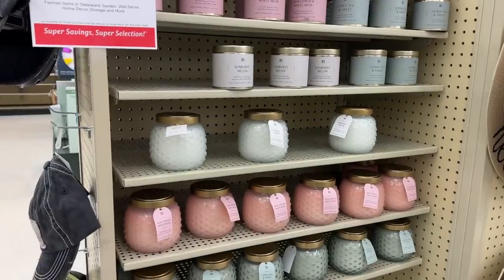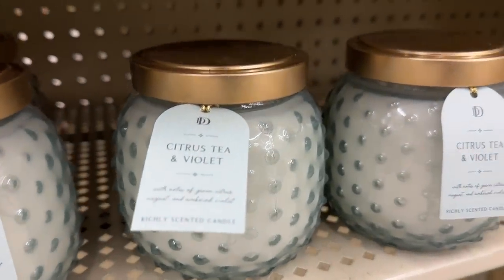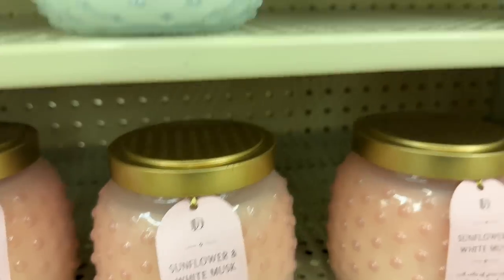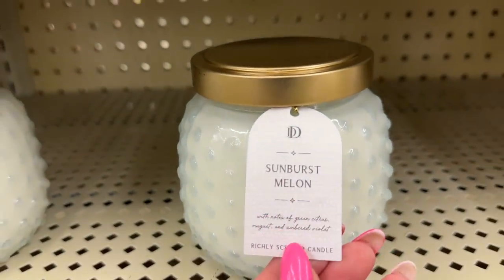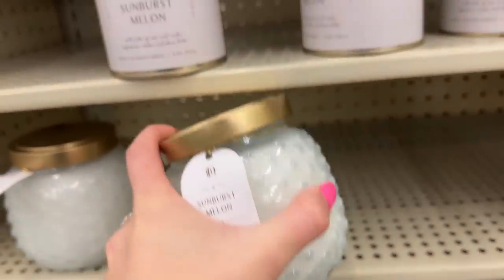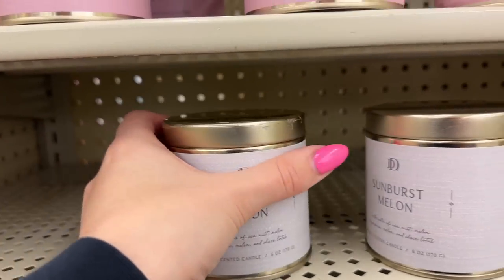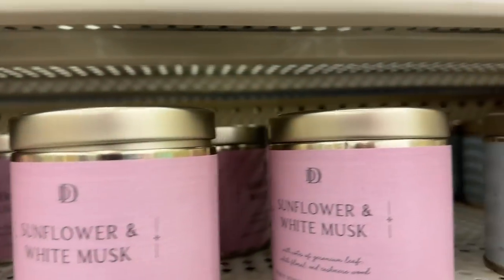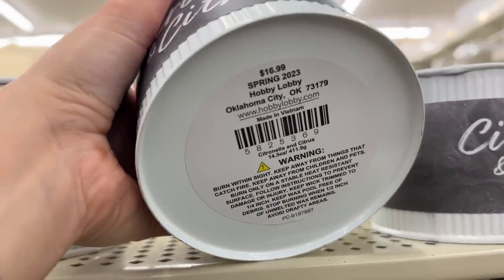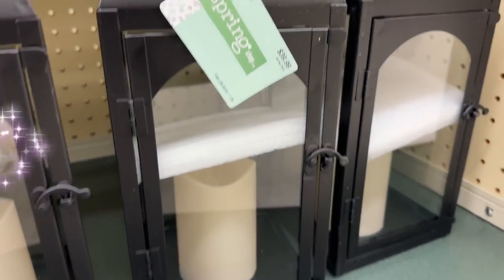I love Hobby Lobby's candles - they are my favorite. They are the only candles in my house right now that give off a good throw, besides my Dossier candle. They just have a lot of options here and the scents are so fresh. Most of the time you can get them 40% off, or if you go to the regular candle aisle you can get them when they're 50% off. They really do have the best candles. Thank you guys so much for watching today's video - I will see you guys next week!